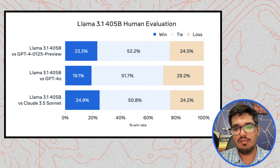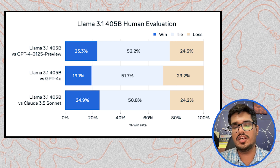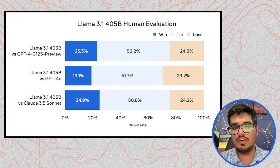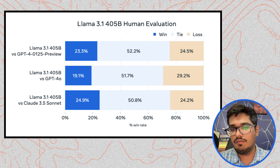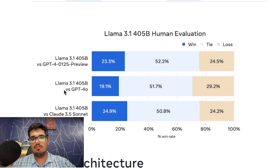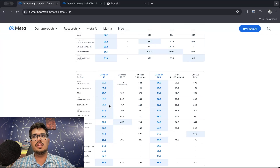From a human evaluation standpoint, LLAMA 3.1 beats GPT-4 Omni on 19.1% of tests, ties on 51.7%, and loses on 29.2%. For Claude 3.5 Sonnet, it beats it on about 25% of tests, ties on 50%, and loses on 24%. Both are top closed source models, while LLAMA 3.1 405 billion is something you can download locally and use yourself. Most people won't need the 405 billion parameter model for everyday tasks — the 70 billion or 8 billion parameter models are what people will realistically use.